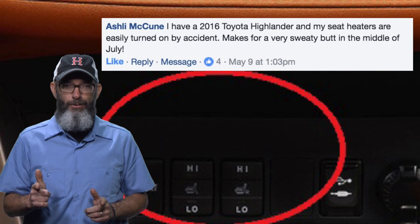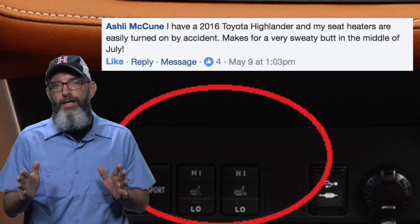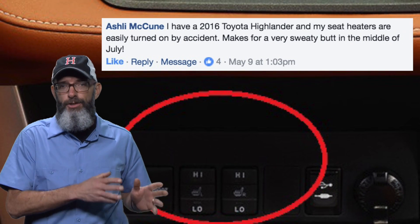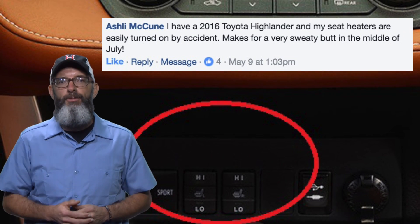Ashley has the opposite problem — her heated seat button turns on all the time. I have a suggestion: she should actually move in with Angela, whose car is too cold. It's not going to solve the problem, but the two of them will average out to a pretty comfortable temperature.